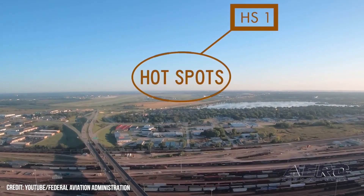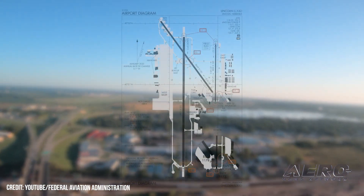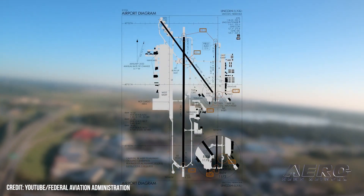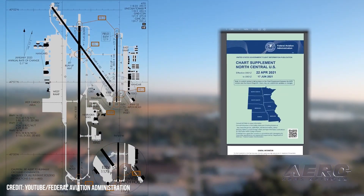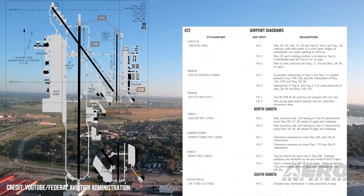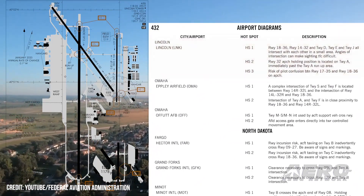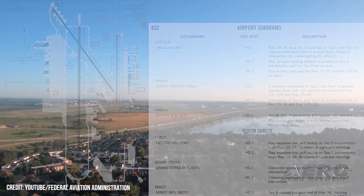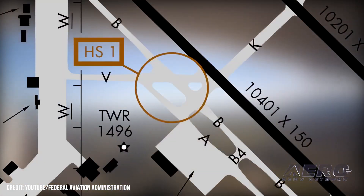Hotspots gain standardized depiction on FAA charts. The FAA has published its new Hotspot Symbology, which will go into effect in the May charting cycle. Hotspots have been an item of particular attention for the administration, a cause of many incidents and injuries throughout the last 50 years as aging airports are expanded and revised amid increasing aviation traffic. Often the hotspots arise from a complex or confusing taxiway or runway intersection — an area of transit that increases the chances of an accidental collision or incursion.